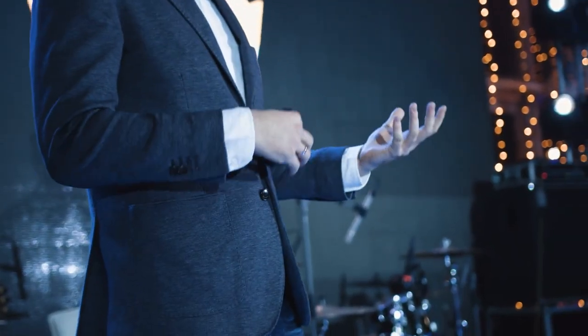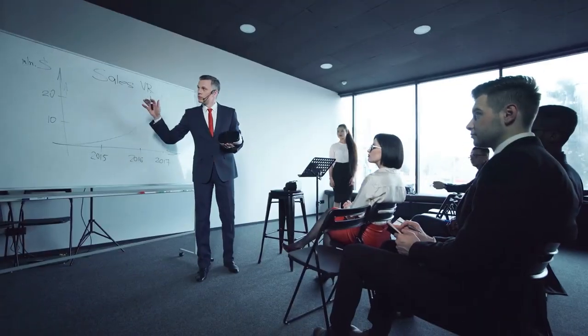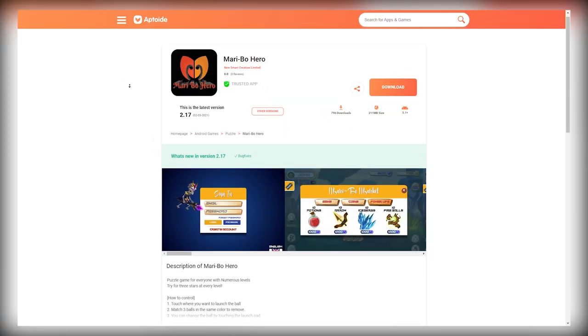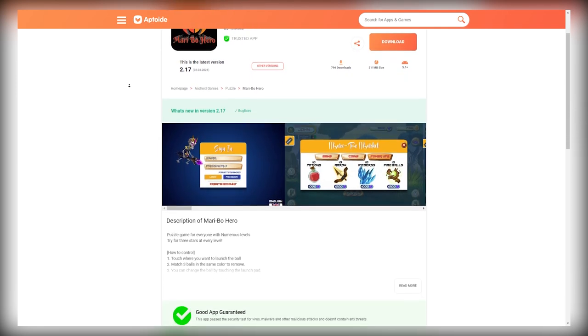First things first, this app that I'm going to show you today pays via PayPal. So when you sign up, you have to make sure that you use a valid email address so that you can receive your payment without any inconvenience. If you guys are having a hard time sending and receiving payments online, you can create a free account with Payoneer.